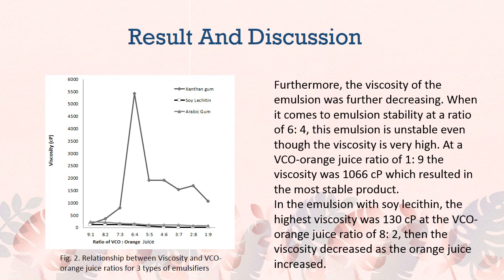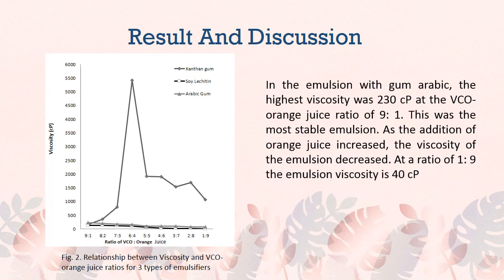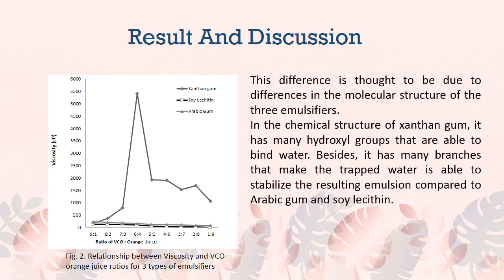In the emulsion with lecithin, the initial viscosity was 130 cP at a VCO to orange juice ratio of 8:2, then decreased as orange juice increased. In the emulsion with Arabic gum, the initial viscosity was 230 cP at the VCO to orange juice ratio of 9:1 — this was the most stable emulsion. As orange juice increased, the viscosity decreased, reaching 40 cP at a ratio of 1:9. This difference is thought to be due to differences in the molecular structure of the three emulsifiers. Xanthan gum has many hydroxyl groups that bind water, and many branches that stabilize the resulting emulsion compared to Arabic gum and lecithin.